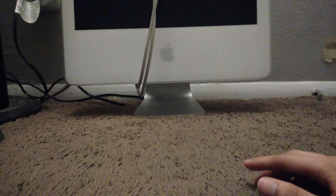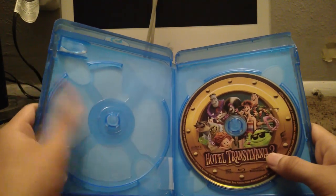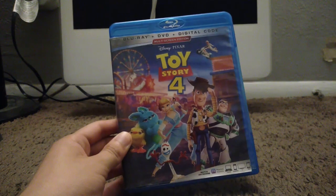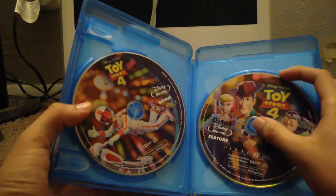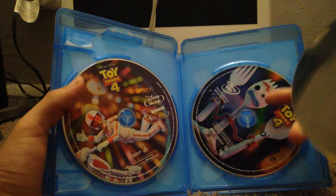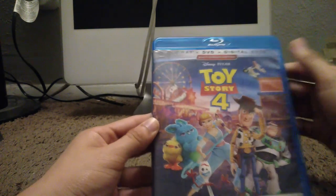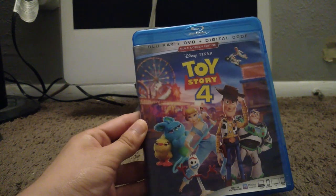Here I have Hotel Transylvania 3, another movie from 2018. Here's the spine and the back. I only have the Blu-ray — you already know what I did with the digital code and the DVD, they're gone. Here's Toy Story 4. This movie is not that great after watching it five years after it came out. They're making a Toy Story 5, which I probably won't be watching. Here's disc 1, here's the DVD, and here's disc 2 with the bonus material. That's my copy of Toy Story 4 on Blu-ray.